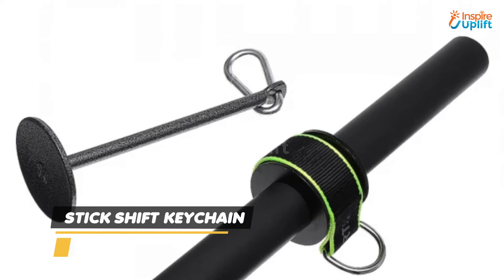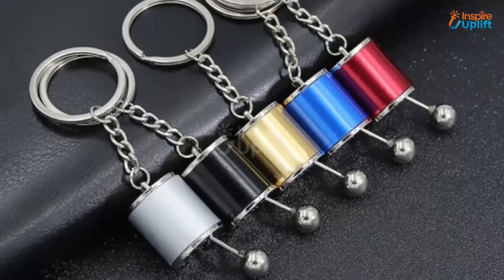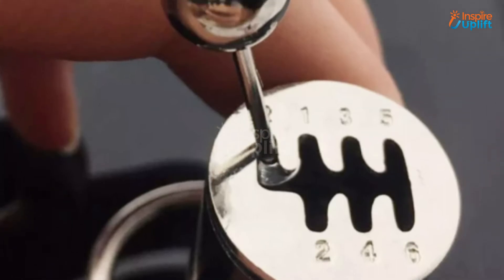At number 6 we have stick shift keychain. It is nothing like the ordinary keychains but expresses the love for vehicles in the best possible way. It is an ideal adult-style fidget for your boyfriend to keep his hands busy when stressed.